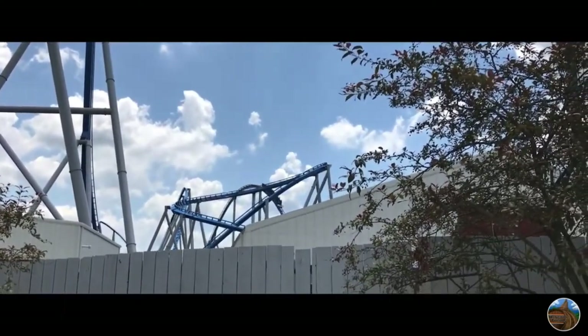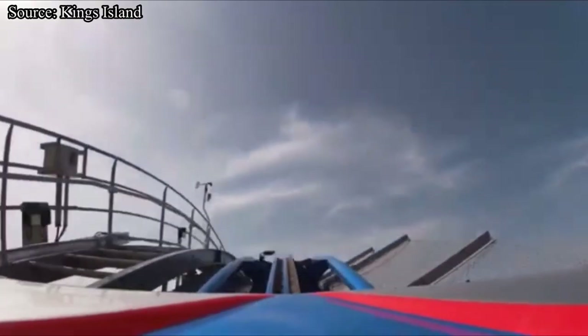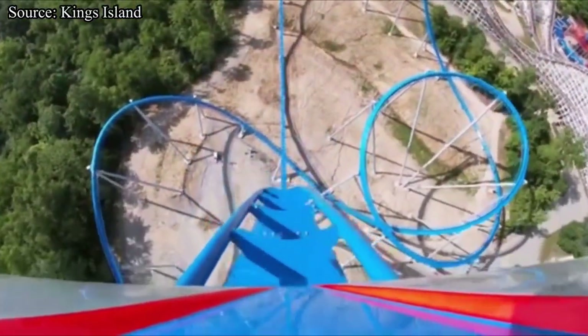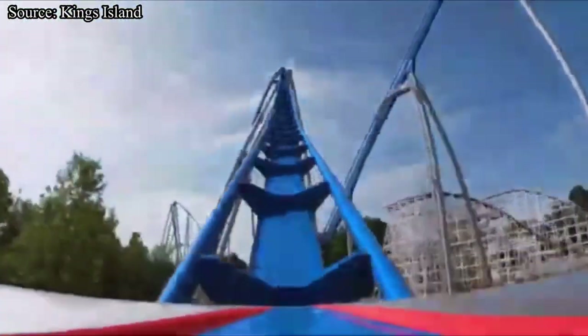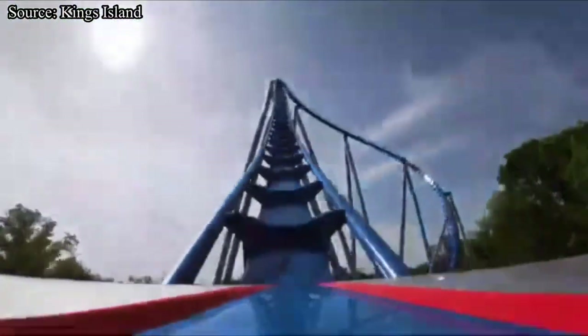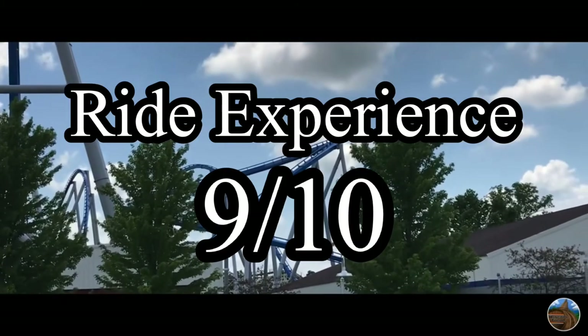Now let's get into the ride experience. You board into one of three 32-passenger trains provided by the Swiss manufacturer B&M. You buckle your seatbelt and pull down your B&M clamshell, which is very comfortable and allows room for airtime. You dispatch out of the station and start ascending up your 287-foot-tall lift hill at a very fast speed. Once you get to the top, you slow down and slowly roll over. What follows is a very smooth, fun, and fast-paced ride that nearly everybody in the family will love. There is no theming during the ride, but since you are traveling at such fast speeds you don't really notice it. Overall, for ride experience, I will give Orion a 9 out of 10.